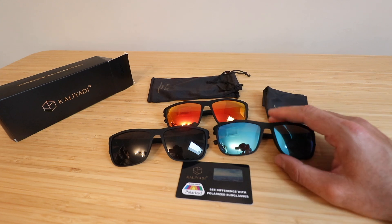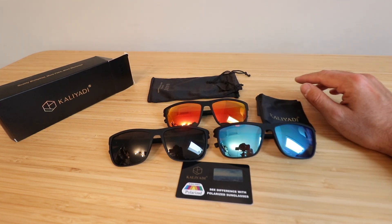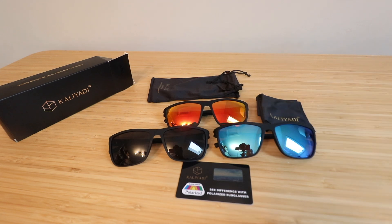Polarized lenses allow you to see better through water, cut down on reflections, and overall, in my opinion, are just more comfortable to wear.